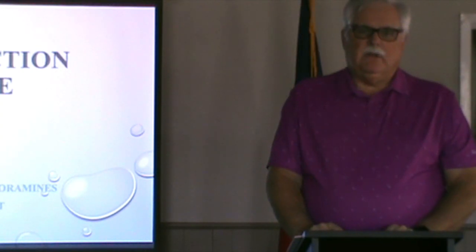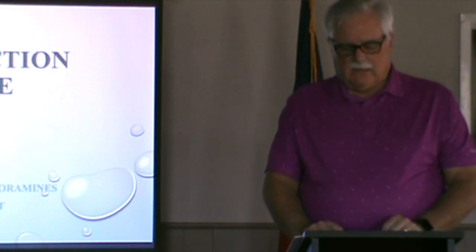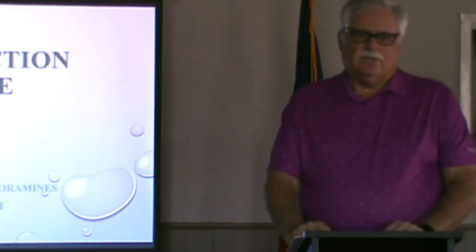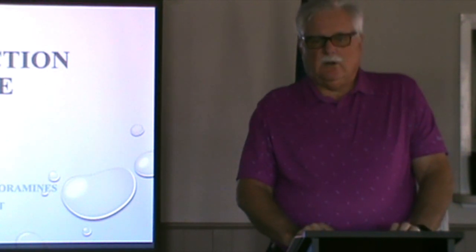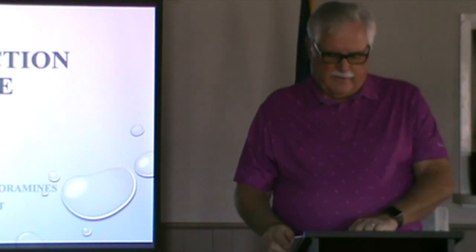Good evening. My name is Bob Johnson. I'm the Interim Public Works Director for the City of Van Alstyne. We're here tonight to talk about converting our water system from chlorine disinfection to chloramine disinfection.